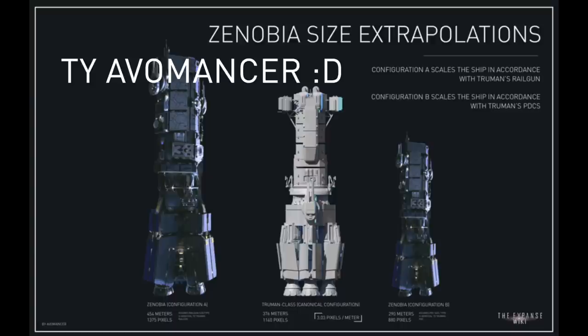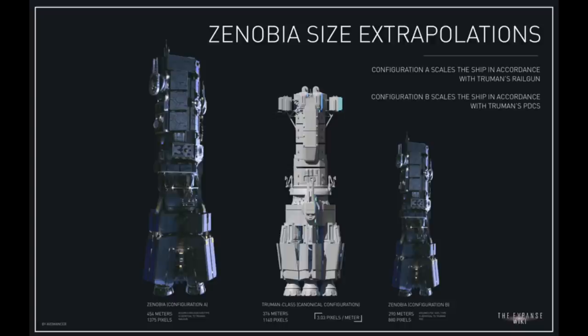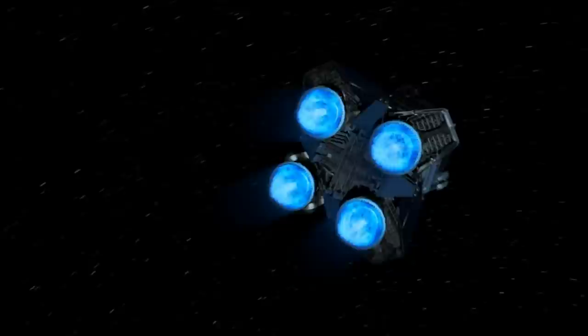There is a wonderful Zenobia size extrapolation done by Avomancer, which was done by scaling the ship in accordance with either the Truman-class dreadnoughts, railguns, or PDCs. Configuration A ended up being 454 meters, which is a little too long. However, the 290 meters of configuration B is around the average of my calculations, so I will go with that. This puts the Nathan Hale somewhere between the Leonidas class and Truman class in length.